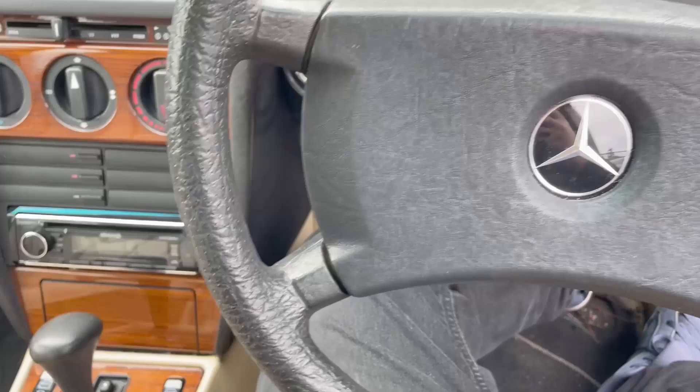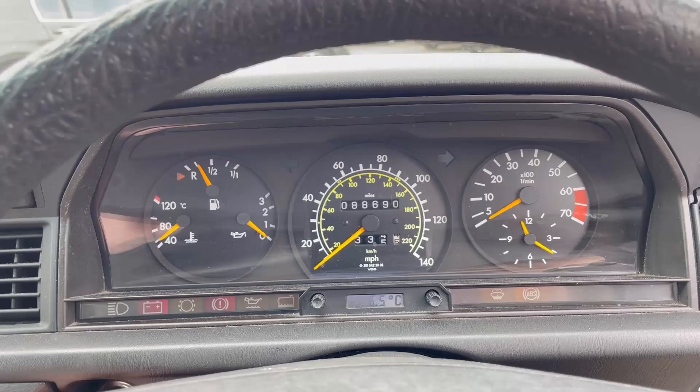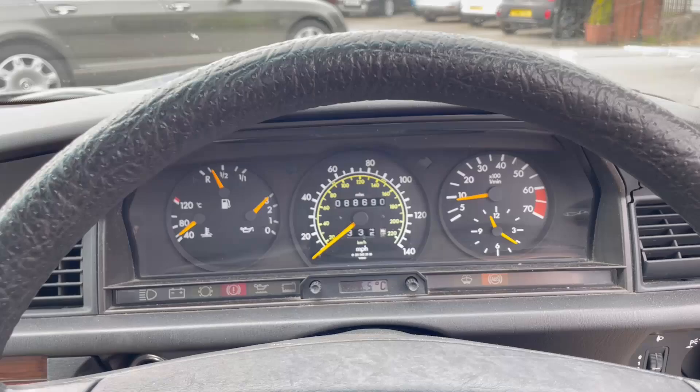Where's the key? There it is. Let's see if it will fire up. Oh, she lives! Very nice. Let's go have a look under the bonnet.